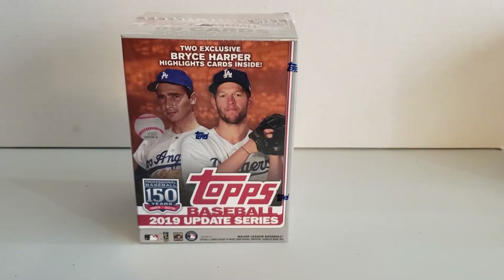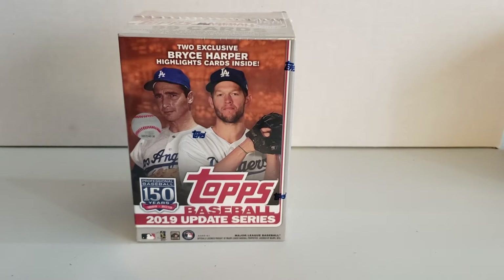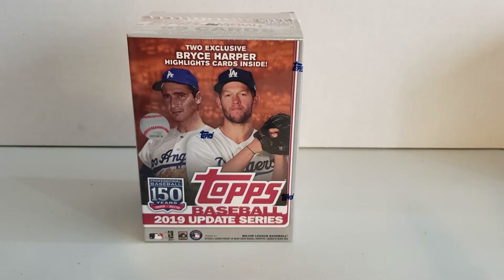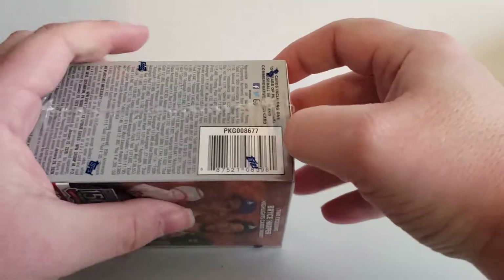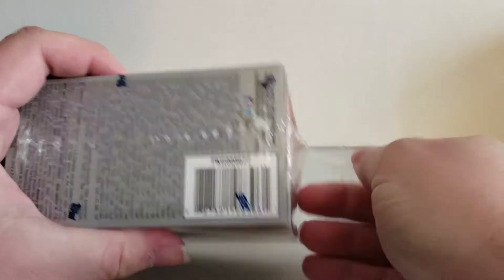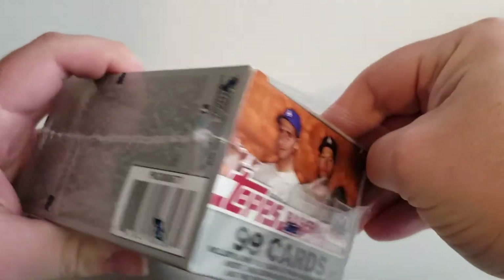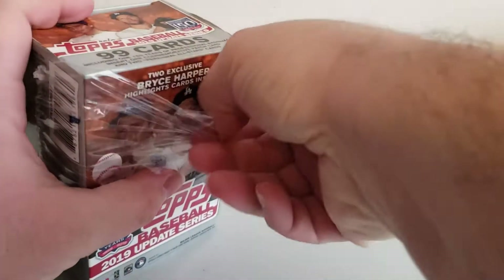Welcome back to AW Trading Cards. Here we have another one of your good ones. One of my favorites from the last six months is the Topps 2019 Update Series. I've enjoyed opening these boxes. I found there's been quite a few rookie cards that have come out of last year's set, like Kevin Biggio, which people seem to want, and another one is Vladimir Guerrero Jr.